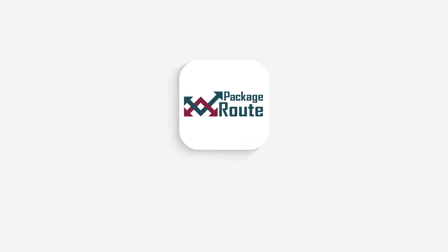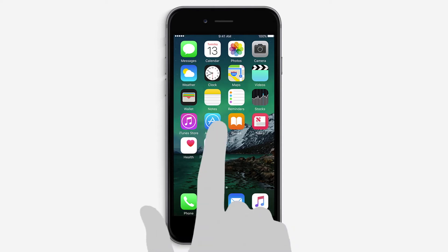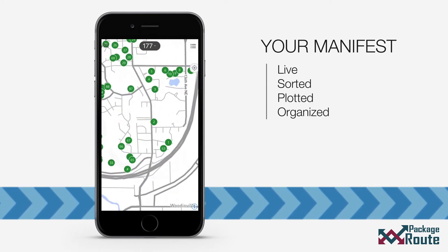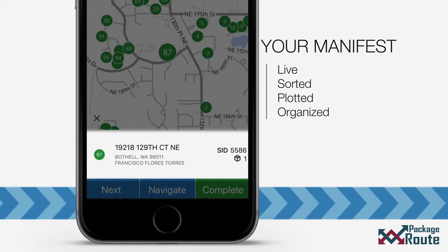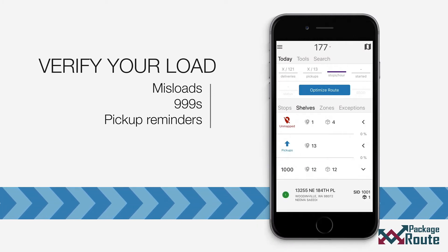Welcome to PackageRoute, an app designed to help delivery drivers like yourself to simplify your life. With PackageRoute, your manifest is updated as packages are scanned to your truck. You can detect misloads as they happen and validate your load for a smoother dispatch.